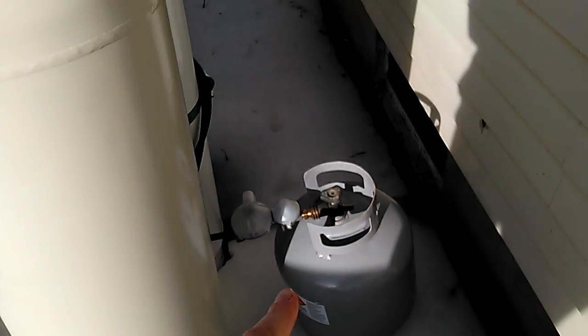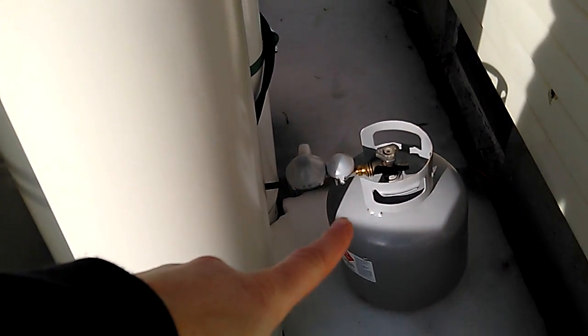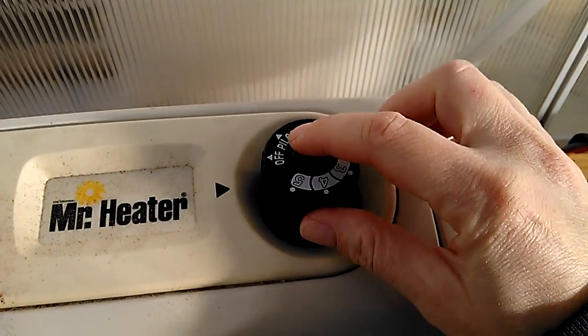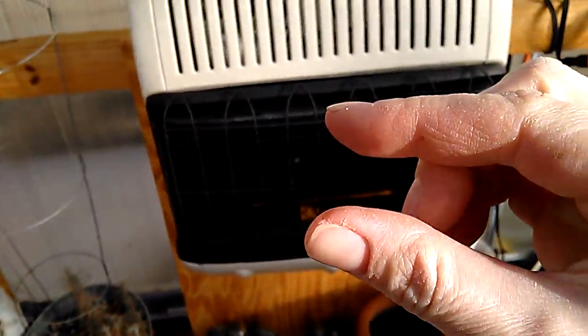We got it on a little one right now just so we have a pilot that can go at night to keep it above 40, but we've been doing the 100-pounders and that's only lasting like two weeks, maybe, if I keep it on pilot. So if I leave it just on the pilot light, just a little flame like this keeps it above 40.